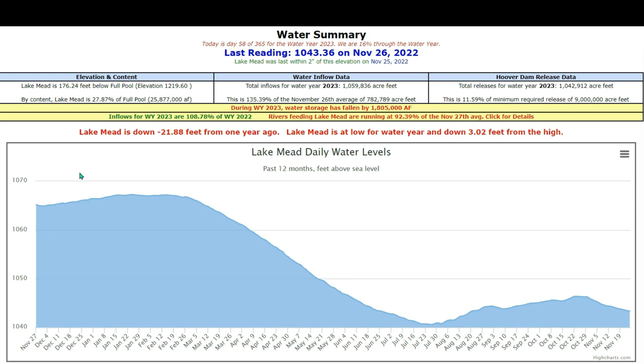I'm going to start out by showing you the water summary. The current reading taken on November 26th was at 1,043.36. You can see where it started on the 27th one year ago — we were at 1,065.09. So that's a loss of 21.88 feet over a one-year span.